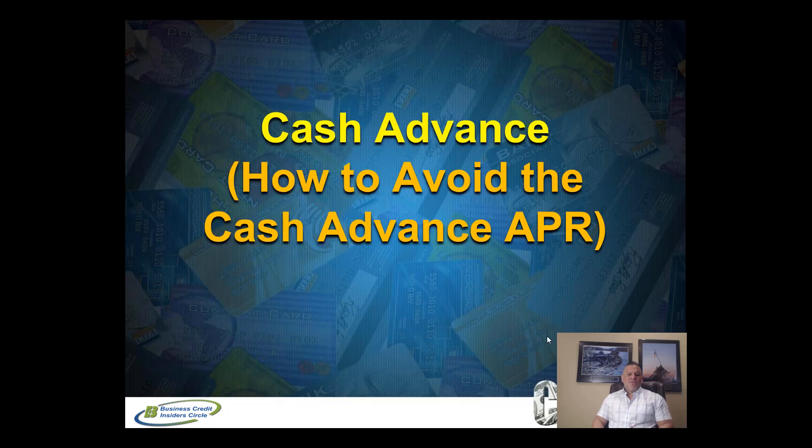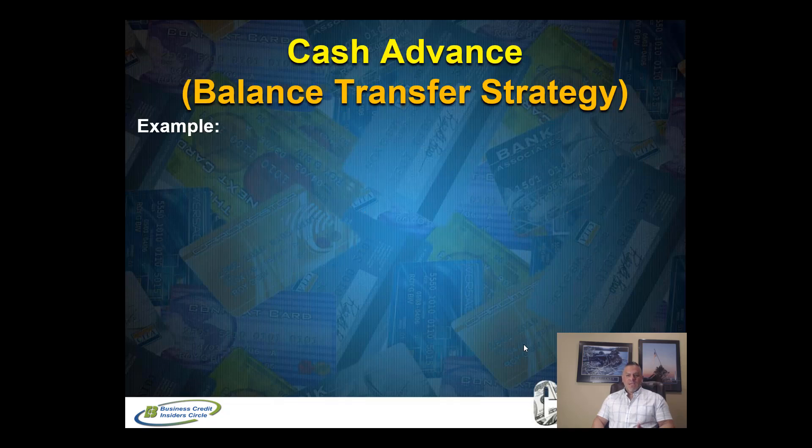Now, how to avoid the cash advance APR. Many of you could probably swallow the small transaction fee of doing a cash advance. But if you're paying 21, 24, or 25 percent interest on $5,000 or $10,000 that you pull out in cash, that can get very expensive. So herein lies the balance transfer strategy. I'm going to share with you three different ways to take advantage of the balance transfer strategy. Let's get started.